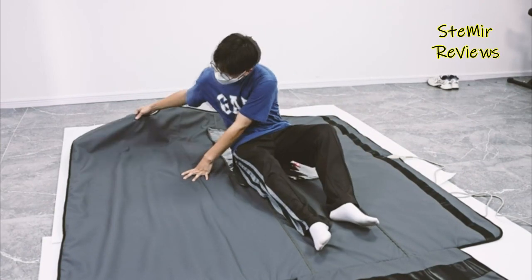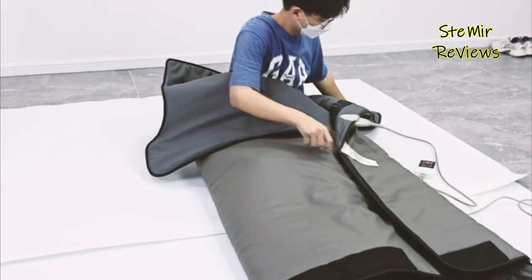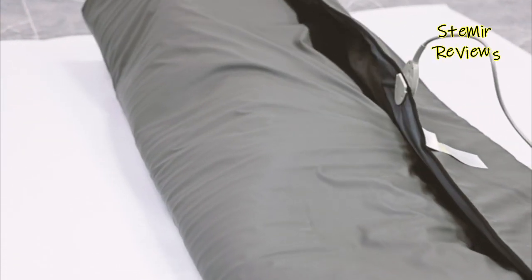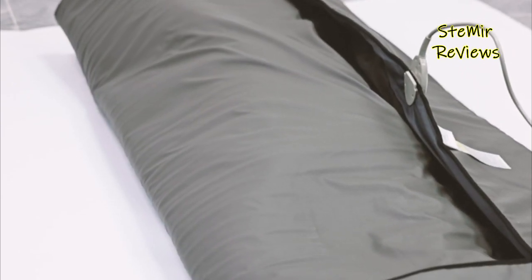Overall, infrared sauna blankets offer a convenient and effective way to improve overall wellness and relaxation without the need for a traditional sauna. They can be used regularly to help promote relaxation, reduce stress, and improve overall health and well-being.